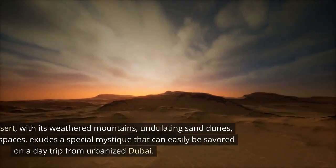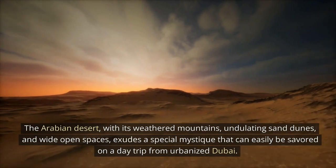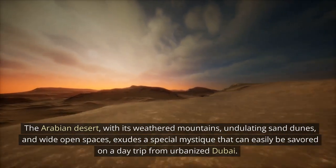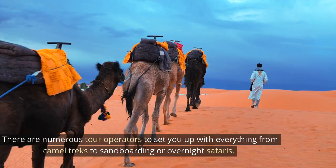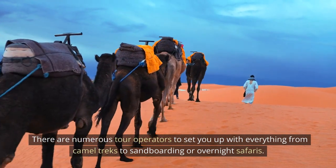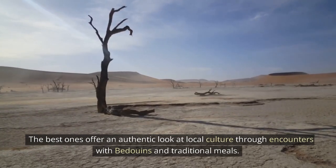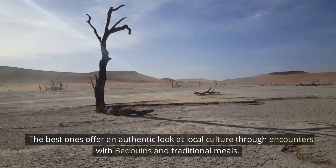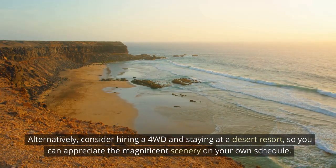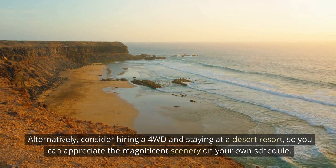Desert Escapes. The Arabian Desert, with its weathered mountains, undulating sand dunes, and wide open spaces, exudes a special mystique that can easily be savored on a day trip from urbanized Dubai. There are numerous tour operators to set you up with everything from camel treks to sandboarding or overnight safaris. The best ones offer an authentic look at local culture through encounters with Bedouins and traditional meals. Alternatively, consider hiring a 4x4 and staying in a desert resort, so you can appreciate the magnificent scenery on your own schedule.